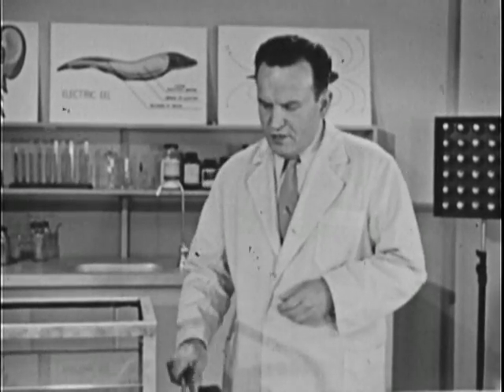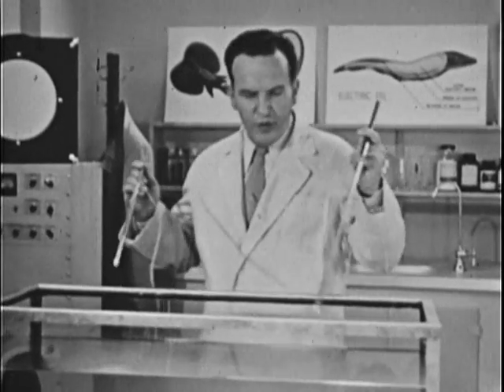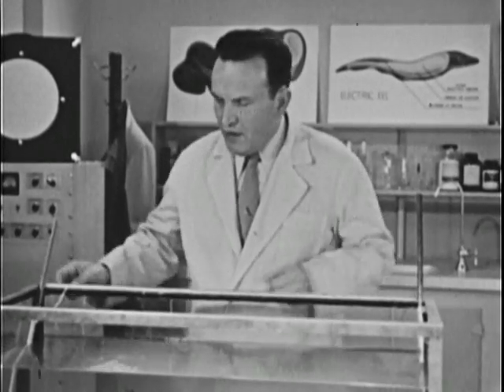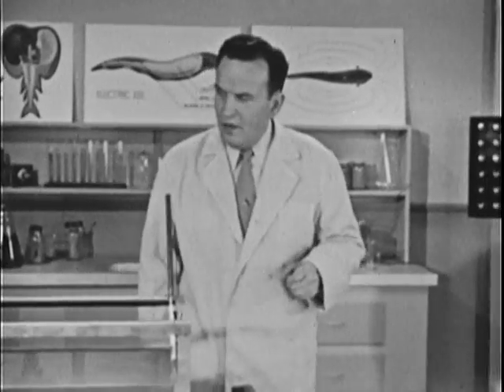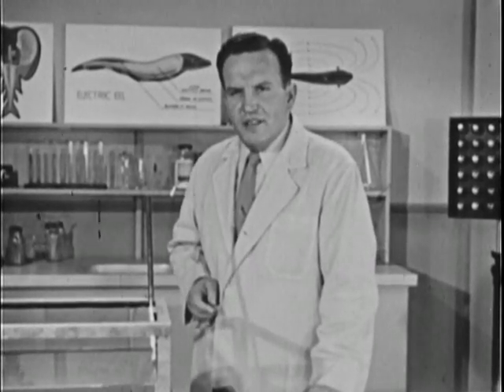Now of course electrical impulses can't be seen. But if we put an electrode at each end of the tank, we can hear the electrical discharge on a loudspeaker. Those gentle pulses are part of the eel's radar system. In some mysterious way, he uses them to locate his food.